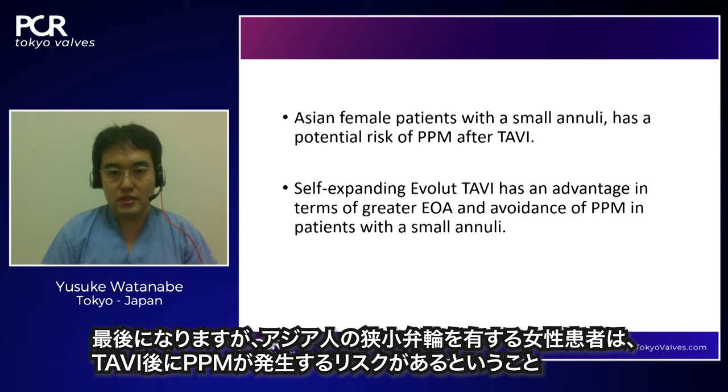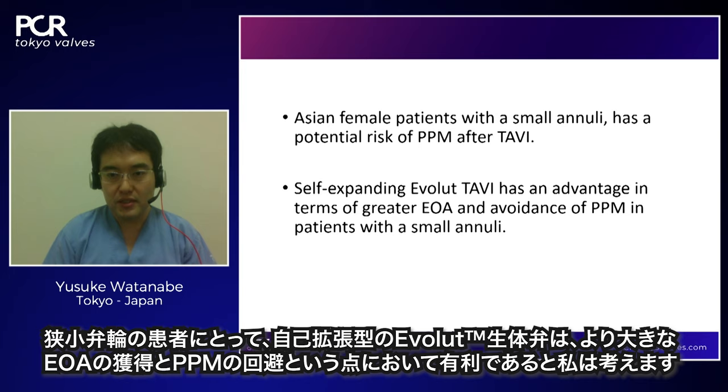To conclude: Asian female patients with small annulus have a potential risk of PPM after TAVI. Self-expanding Evolute TAVI has an advantage in terms of greater EOA and avoidance of PPM in patients with a small annulus.